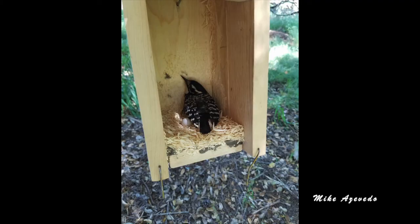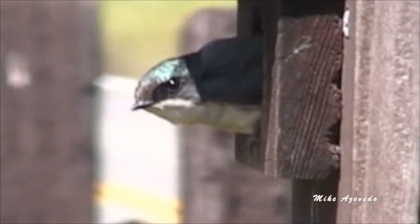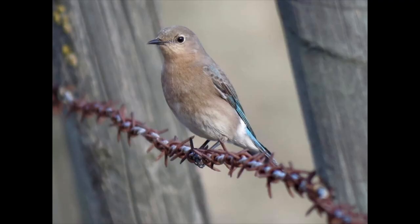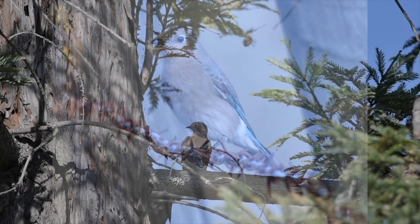And finally, keep in mind that a host of other local birds also nest in cavities. They are suffering from a loss of habitat every bit as much as the western bluebird. Please visit cbrp.org for more information on how you can help your local birds.